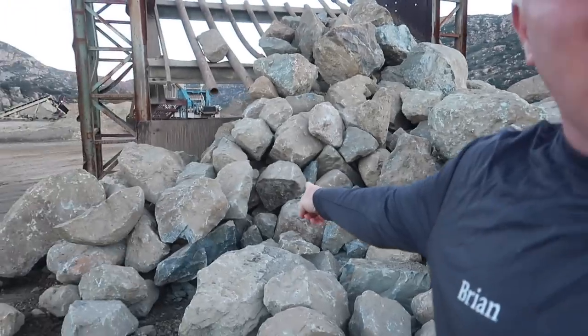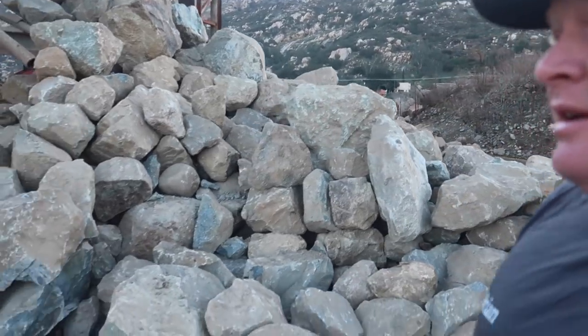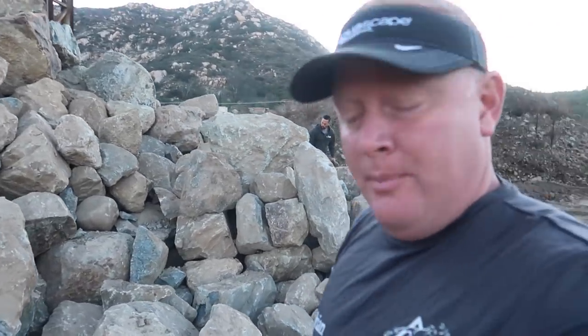It was definitely worth the drive over here. It's just important for us to see the next load that was coming. We want some of these bigger ones - we don't want a whole lot of that smaller stuff. We need some of it for filler, but it's not going to allow us to build the waterfall that both of us are visualizing. Big hump day today, getting stuff done. See you back at the job site.